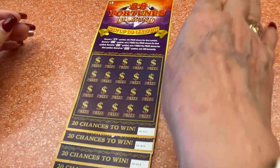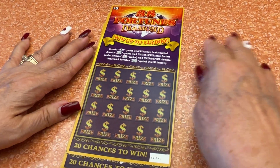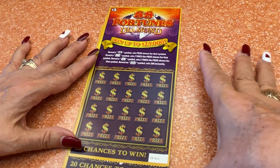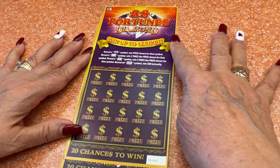We're on a cruise this week, and we got some tickets from the casino — 11, 12, 13, and 14. These are 88 Fortune Diamonds.